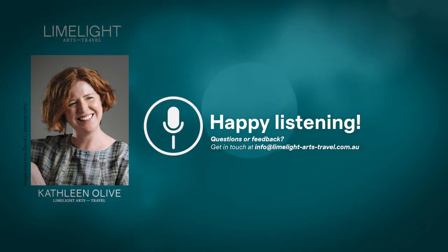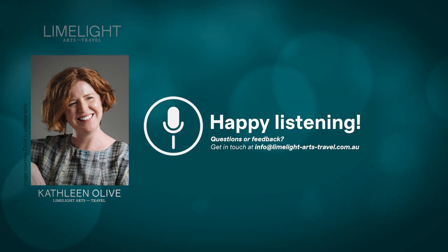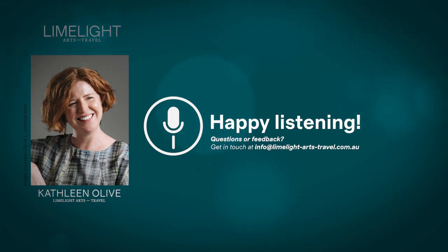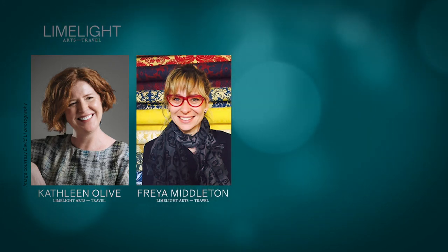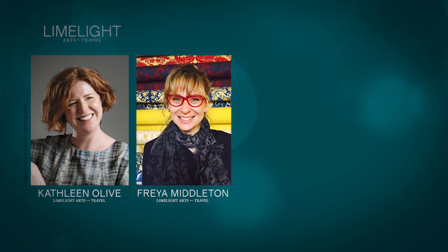Other key works have made their way to the collections of other cities. In this episode I'm joined by art historian and specialist guide Freya Middleton. Freya introduces us to a superlative work of the Sienese Gothic: the Annunciation completed by Simone Martini and his brother-in-law Lippo Memmi. Today it's preserved in Florence's Uffizi Gallery. The spectacular Annunciation by Simone Martini from the year 1333.